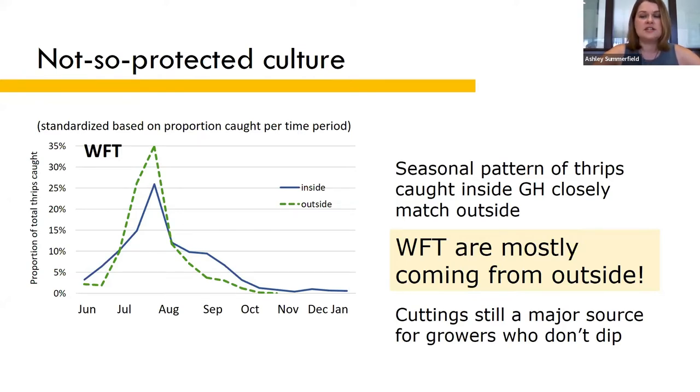Before now, we've paid a lot of attention to stopping Western flower thrips coming in on plant material, and we kind of ignored the thrips coming in from outside. Many growers have adopted cutting dips, which prevents importing thrips — possibly super pesticide-resistant Western flower thrips — from propagators down south. But clearly, based on this information, that's only solving half of the problem.